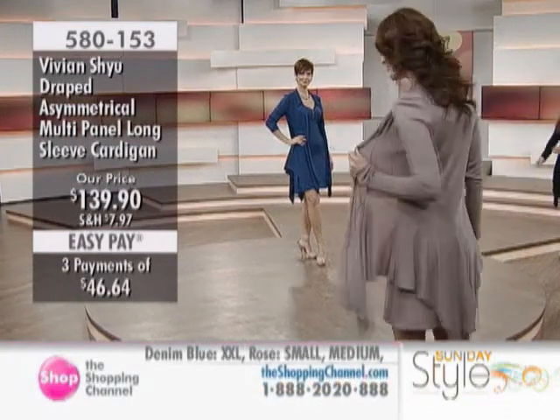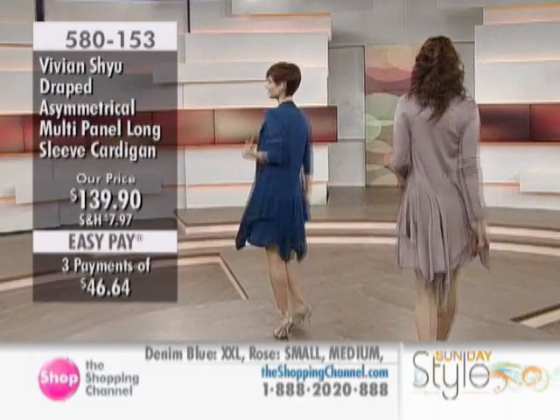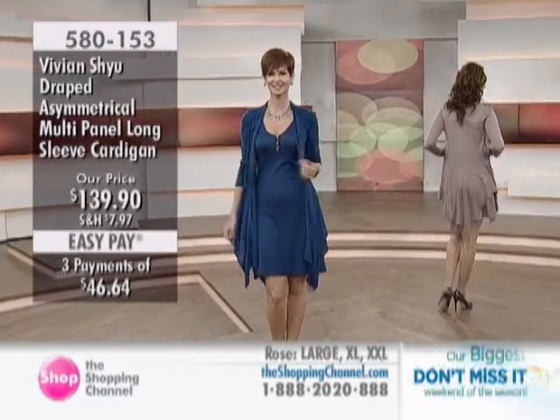We're looking at our draped, asymmetrical, multi-panel, long-sleeve cardi. This is item 580-153, priced at $139.90.